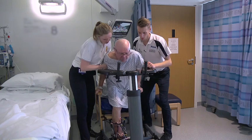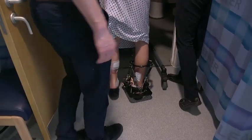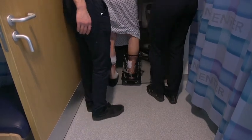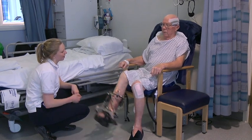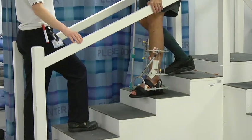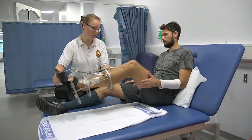Over the next day or two, you will be seen by the physiotherapists to help teach you how to walk with crutches or a frame and get up and down stairs if you need to. You may feel nervous, but we hope you will soon be on your feet and once you feel confident, we can plan your discharge from hospital. The occupational therapists will discuss any home adaptions you might need, such as a stool to rest on in the kitchen or bathroom or even having your bed brought downstairs initially.